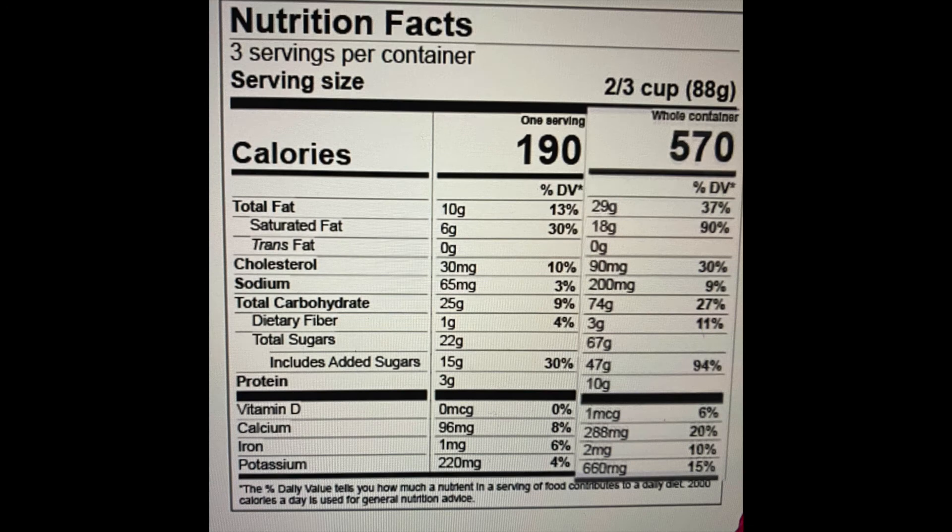This particular package tells us that the entire container has three servings. It gives you the statistics for one serving, and should you decide to eat the whole box rather than the two-thirds cup which is a serving, then that entire box would be 570 calories and all the statistics would follow under that.